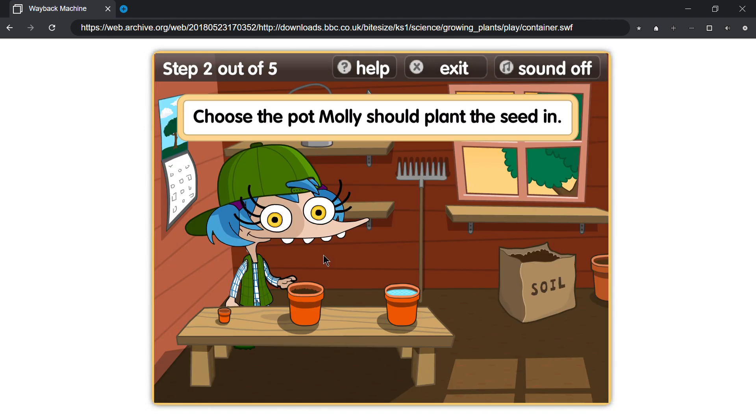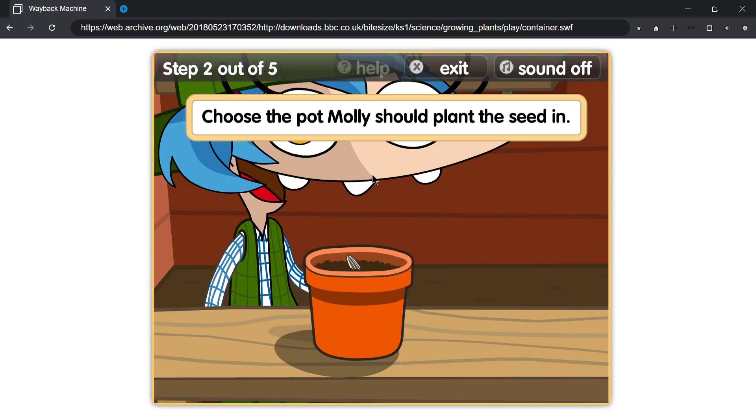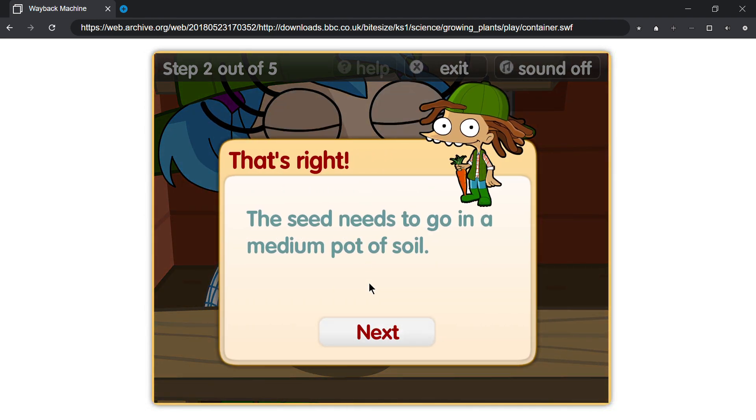Choose the pot Molly should plant the seed in. That's right, the seed needs to go in a medium pot of soil.